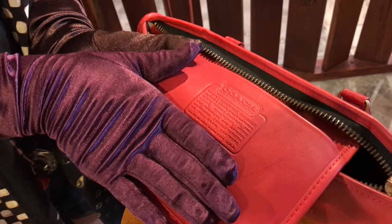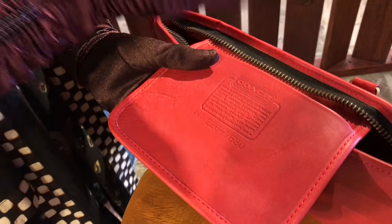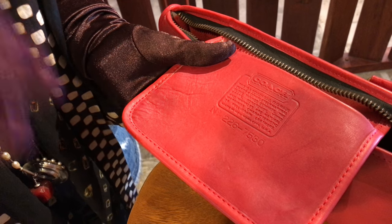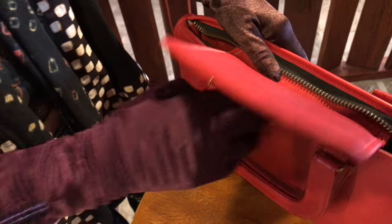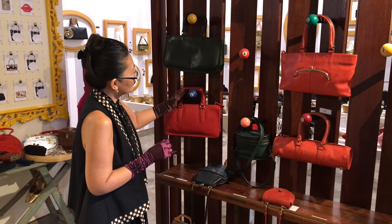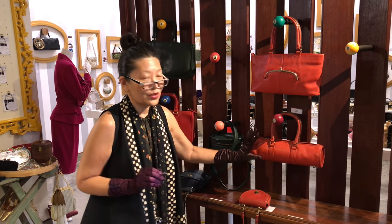This creed is interesting because it bridges two styles. Firstly, creeds that were in bags in the early 1970s never had serial numbers. Creeds with serial numbers were in bags of the later 1970s and early 1980s. So this merges both, and I can't say exactly when this bag was made, but we could say mid-1970s, probably towards the later 1970s.